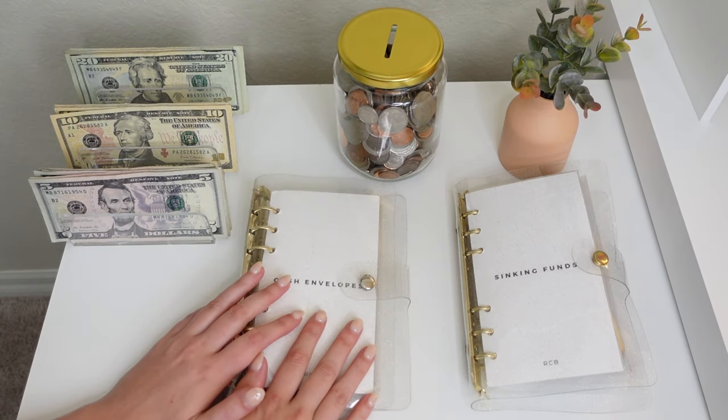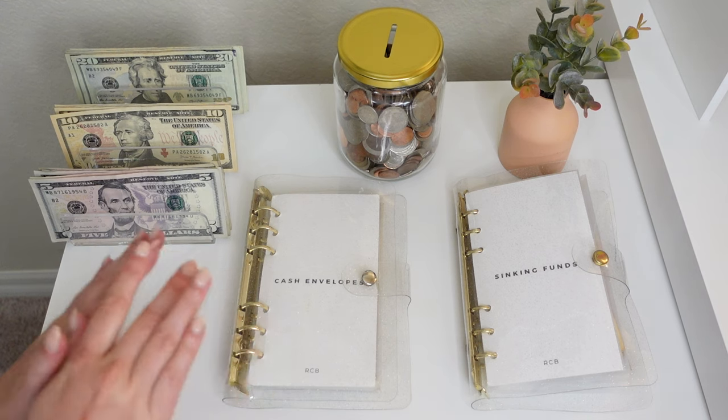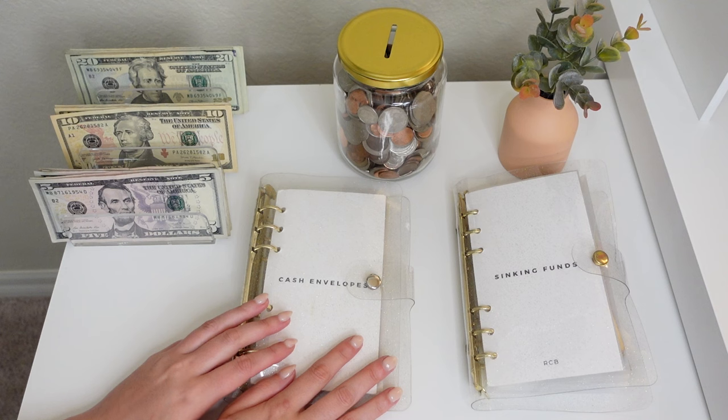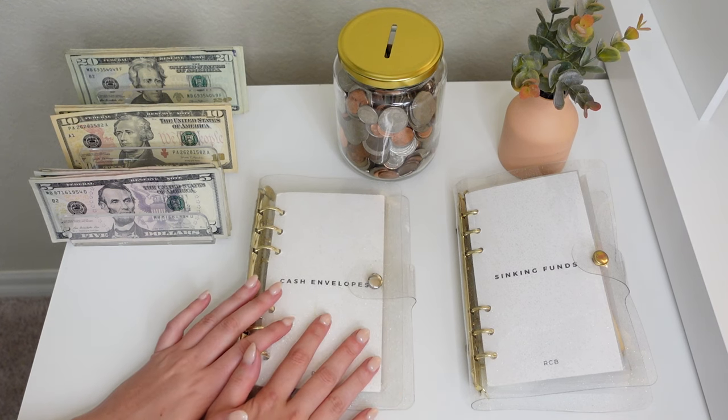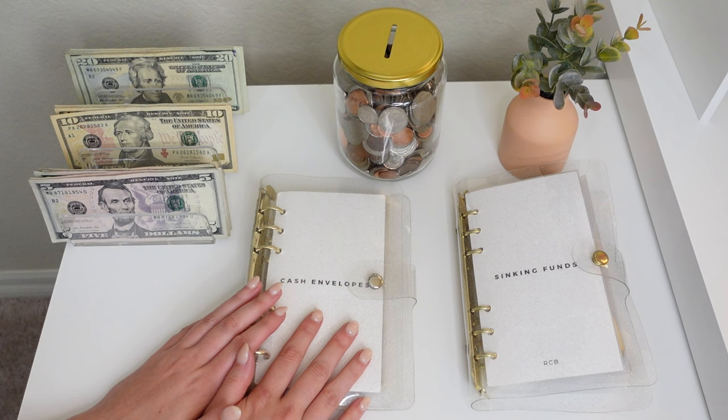Hey y'all! Welcome or welcome back to my channel. Today we're going to be doing our third cash stuffing of June and I am so excited because I'm going on vacation this week, so kind of prepping towards that. If you guys are new here, I do cash stuffings every single week and I share my financial journey with you all, so if you're interested in that type of content make sure to hit that subscribe button.